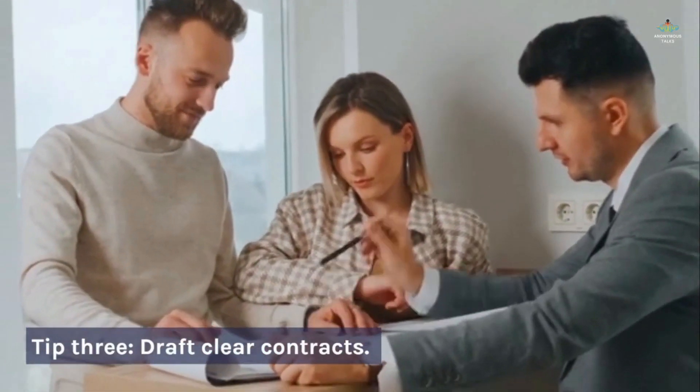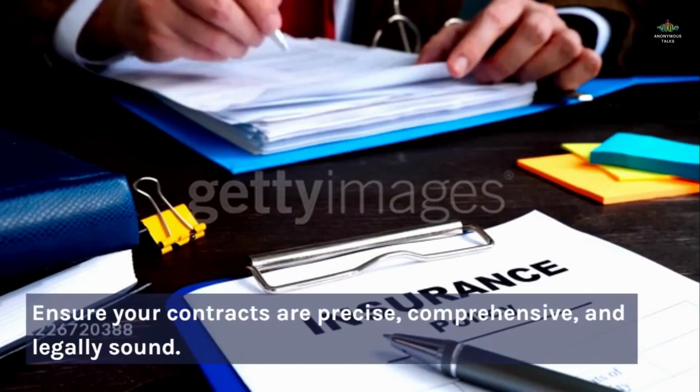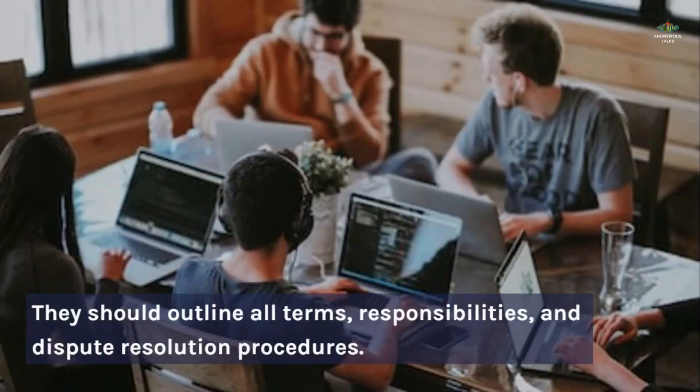Tip three: draft clear contracts. Contracts are the backbone of business agreements. Ensure your contracts are precise, comprehensive, and legally sound. They should outline all terms, responsibilities, and dispute resolution procedures.